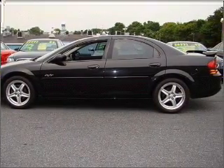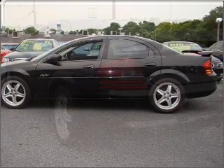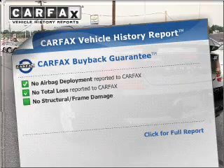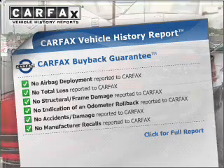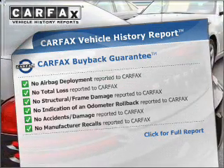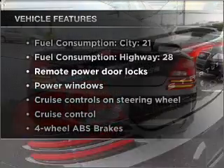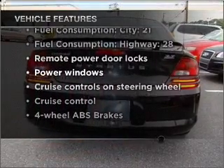Anti-lock brakes help you bring your vehicle to a safe stop. Let the sunshine in with a sunroof. This vehicle comes with a CARFAX report, which reduces your buying risk by providing the vehicle's history before you purchase. And with these notable features, you won't want to miss out on the opportunity to own this amazing ride.